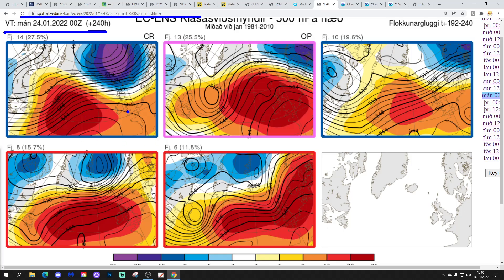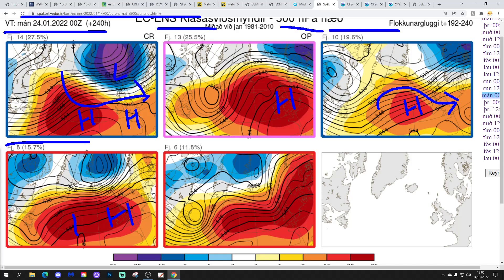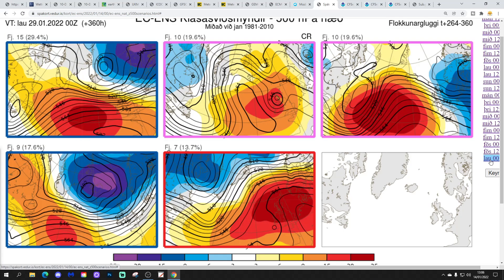These are the ECM ensemble options for day 10, the 24th of January. 14 members of the ECM ensemble have high pressure to our south with low pressure to the north, so we'd be starting to get a little bit more unsettled for northern areas. 13 members, including the operational run, have high pressure right over the top of the country. 10 members have high pressure pulled out to our west, giving a slight north-westerly interlude. 8 members again with high pressure over and to the west of the country — mainly dry. And 6 members with high pressure right over the top of the country.